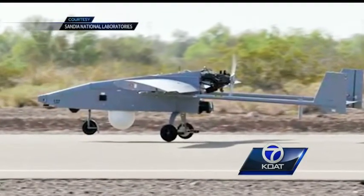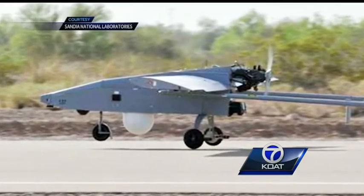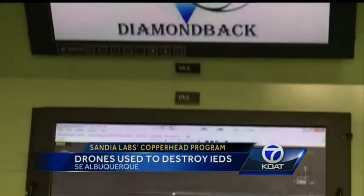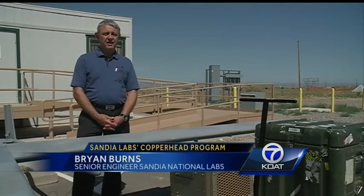Flying high in the sky, these unmanned aircraft, better known as drones, are helping to seek out and destroy IEDs. It's part of a system known as Copperhead. It's lightweight, low power, and still does a very important job in finding improvised explosive devices.